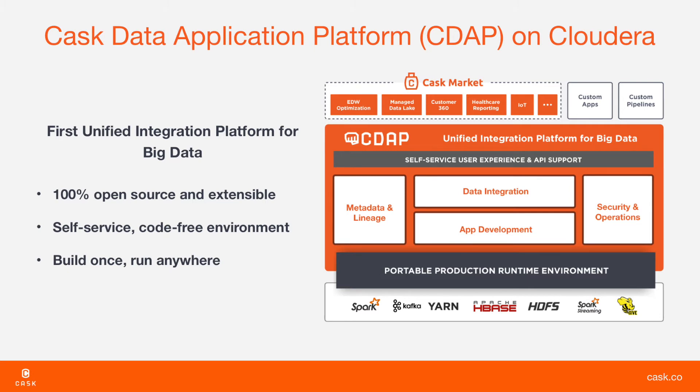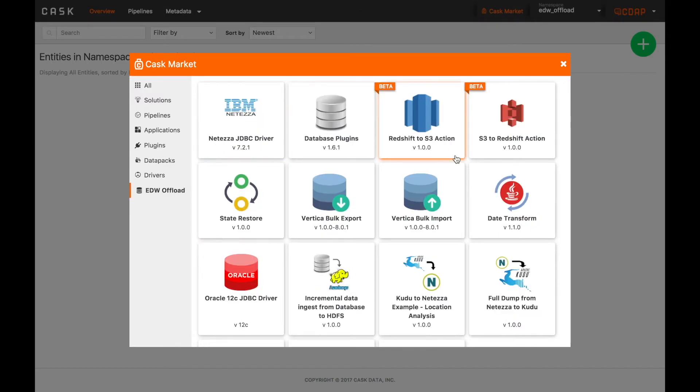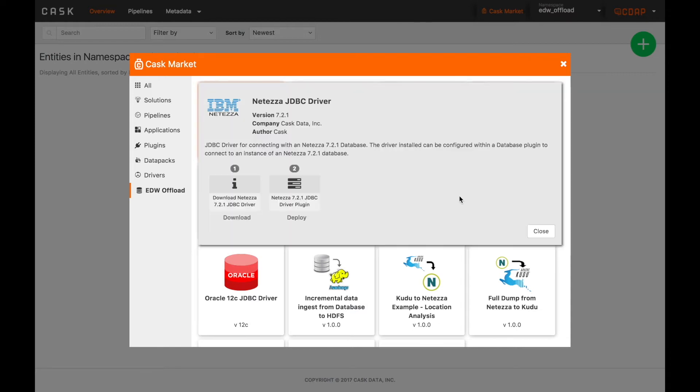Kask's Netezza Offload to Cloudera solution supports two of the most common scenarios users encounter when offloading workloads to their warehouse. The components required can be pulled directly from the Kask market so that you can get started offloading data in minutes.